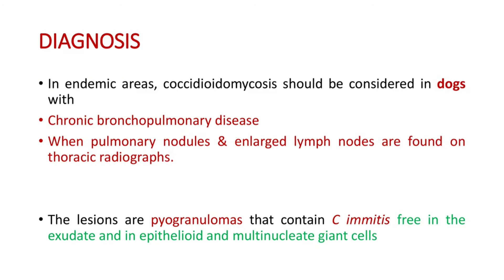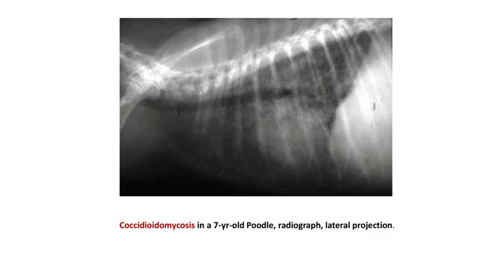Coming to the diagnosis. In endemic areas, coccidioidomycosis should be considered in dogs with chronic bronchopulmonary disease when pulmonary nodules and enlarged lymph nodes are found on thoracic radiograph. The lesions are pyogranulomas that contain C. immitis free in the exudate and in epithelioid and multinucleated giant cells. This is a lateral projection radiograph in a seven-year-old poodle with coccidioidomycosis. You can see the abnormal appearance of the lungs here.